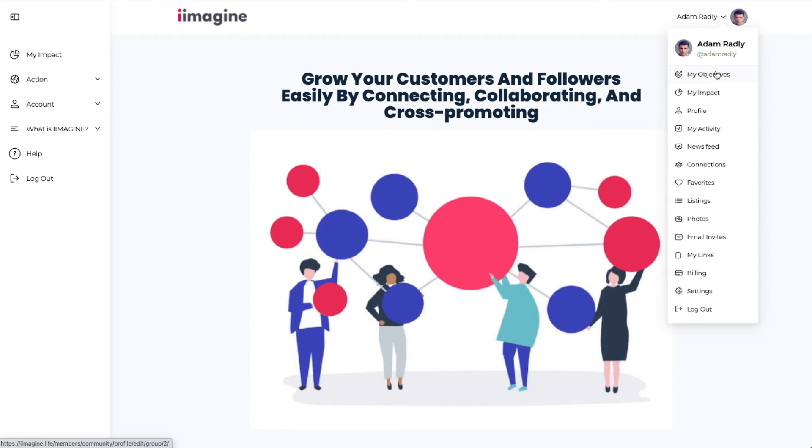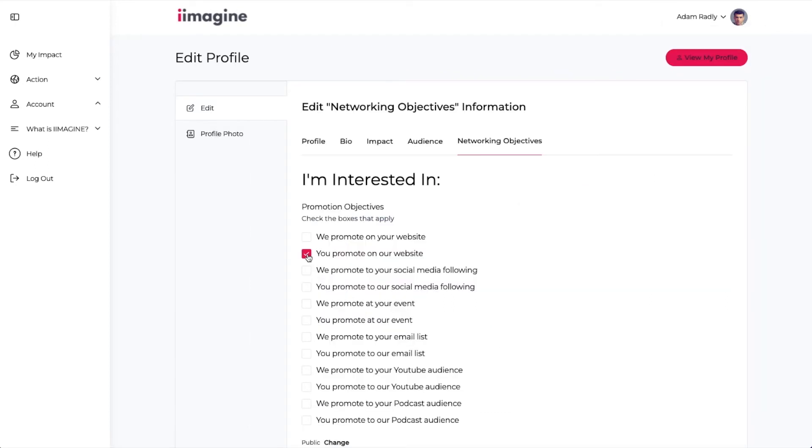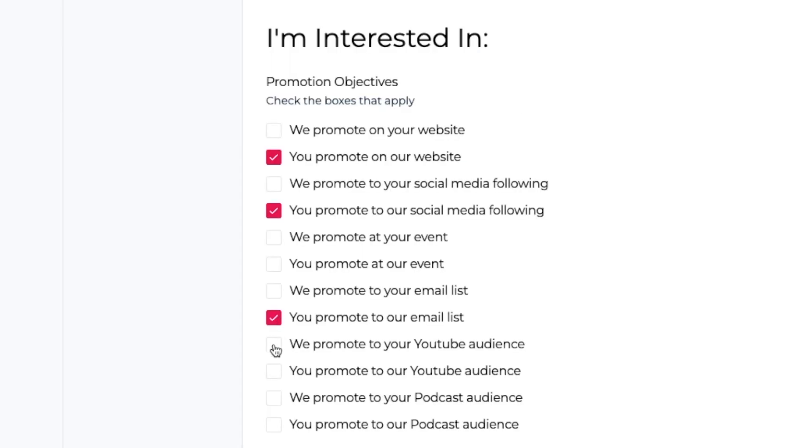The best part is that it's free and doesn't involve doing any work. Just create an account, upload a profile pic, enter a brief bio, and check the boxes that match your objectives. Then let the algorithm match you with people that want to work with you — your matches will show up in your inbox. There are also a lot of other things that you can do on iImagine to grow your business and have a positive impact. Check out the links in the description.